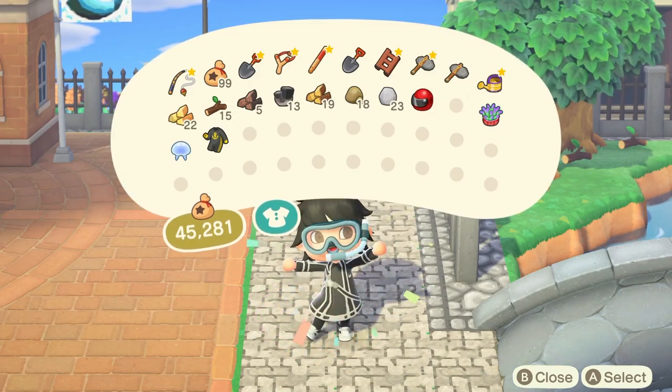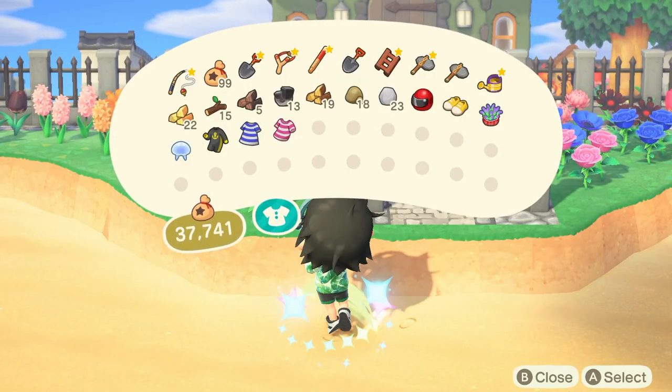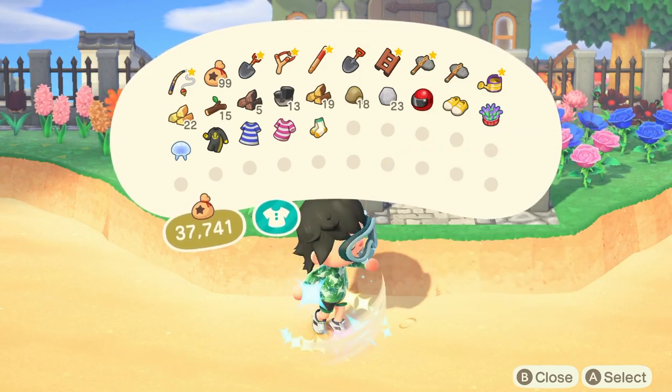Always take your socks and your shoes off before you swim, because you'll look really weird if you're swimming in the ocean with a pair of high tops. It's super weird.